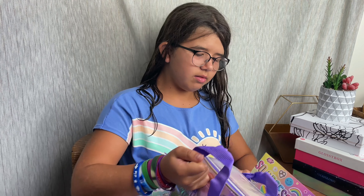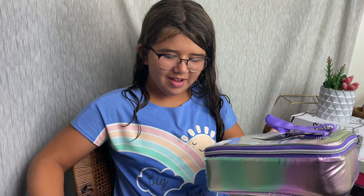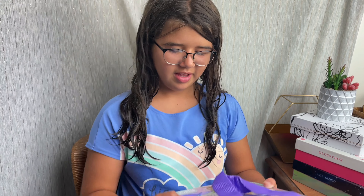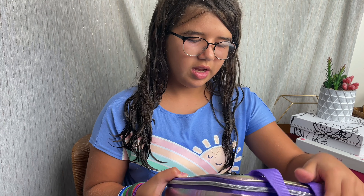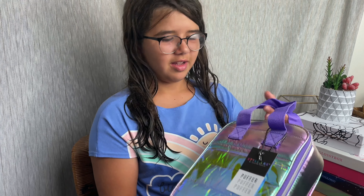Take out the items. Whoa, I bet everything's in the bag. That's kind of cool. First is a puffer lunch bag. That's so cute, and you can use it for school. I like that.